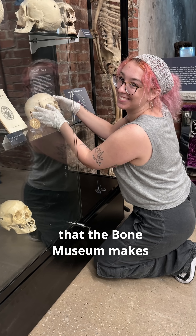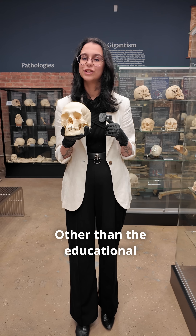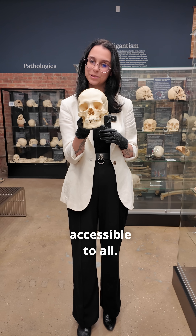All of the proceeds that the Bone Museum makes from the sale of these casts goes back to the continued preservation of the specimens in the museum. Other than the educational initiatives that we do here at the Bone Museum, we wanted to showcase some of the other ways that we try to make the study of osteology more accessible to all.